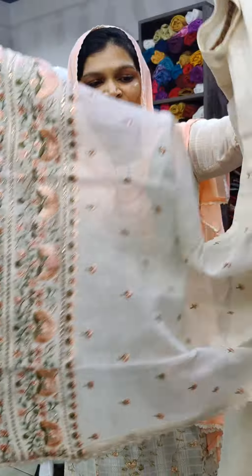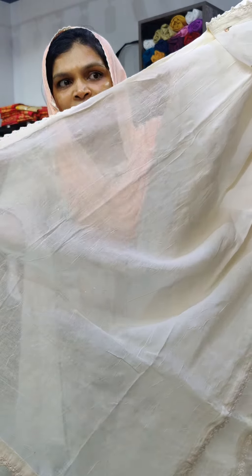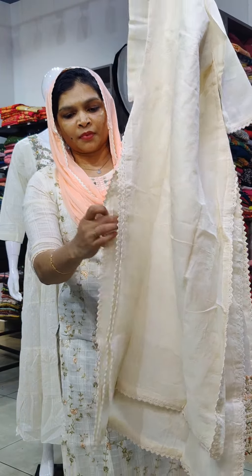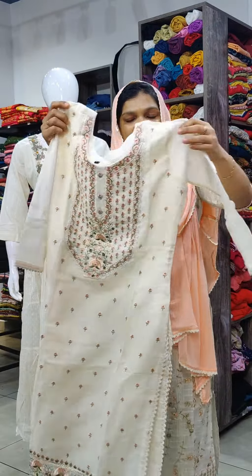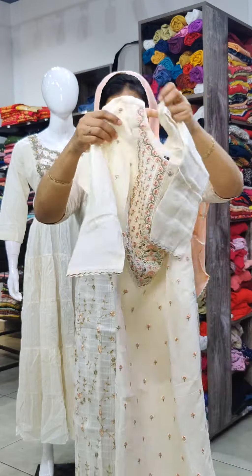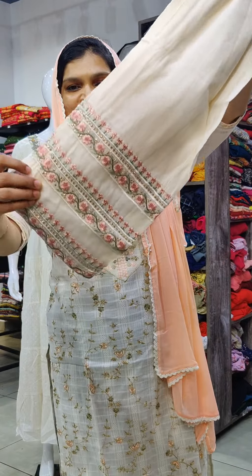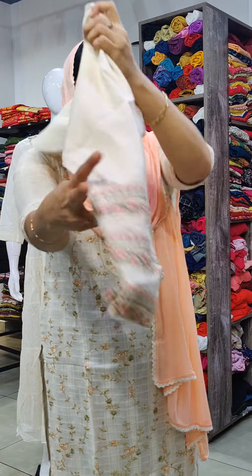There is a tight crochet lace border, and a long crochet lace along the slits. You can take it around to the back side, which is plain. The corner has two layers with very rich embroidery work in the hem area.